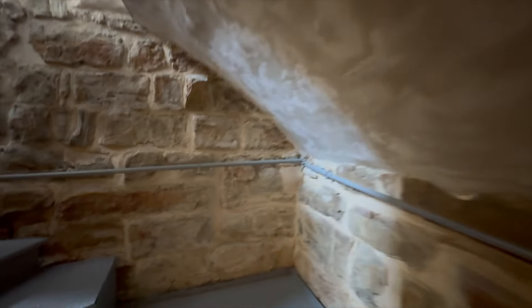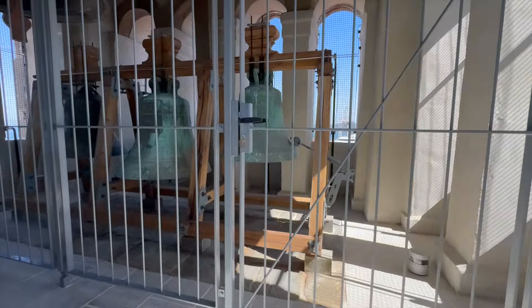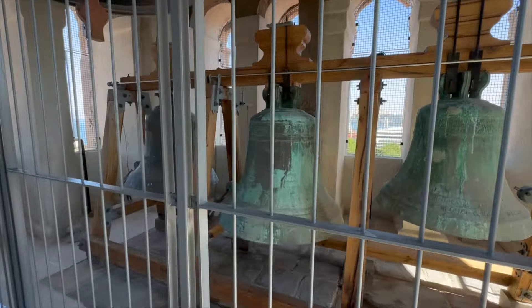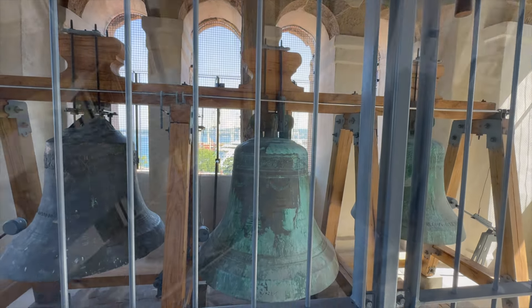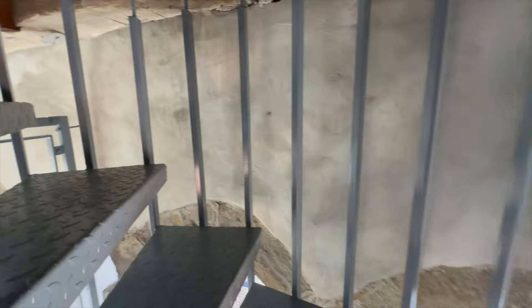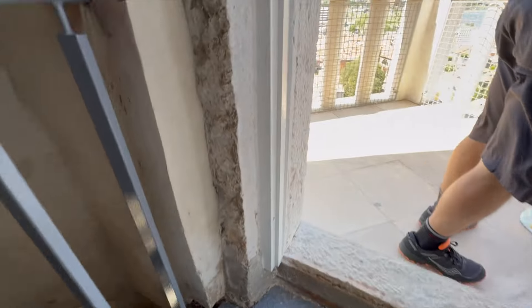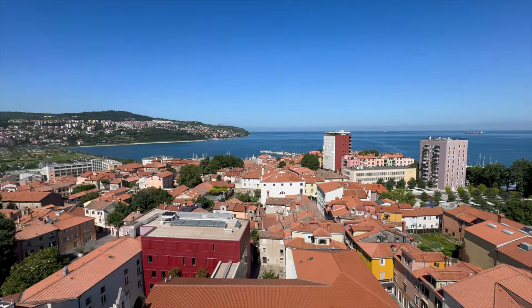This ceiling was way short. We thought we were at the top but this is just where the bells are located. Next up, more stairs — except these are spiral stairs. We finally made it to the top, and what a view! We were able to walk all the way around the bell tower.